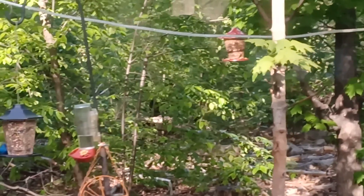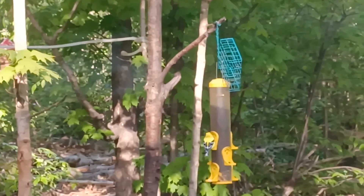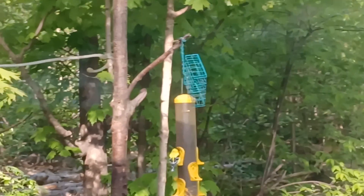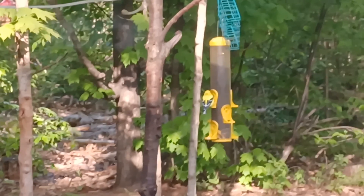We also have goldfinch over here — yellow goldfinch. There it is. That's the male. The females are kind of really pale, kind of a yellowish green. And in the wintertime they're very dull looking.